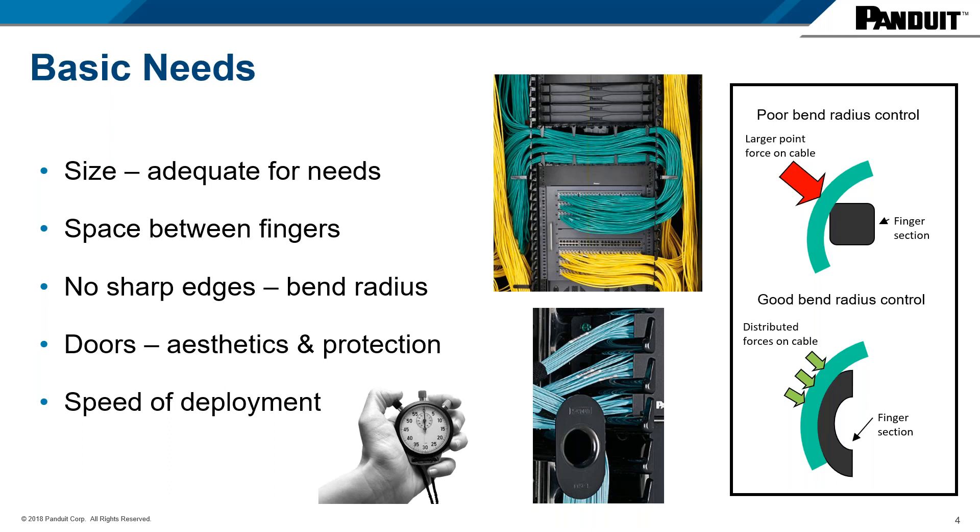Keep in mind this doesn't only mean the main channel of the product — it also includes any D-ring or manager finger as well. It's always very important to verify that the space between the fingers or within a D-ring has enough capacity for the switch or patch panel located at that RU in the rack. This is especially important when talking about high-density patch panels or high-density chassis-style switches.